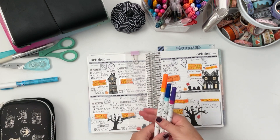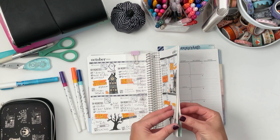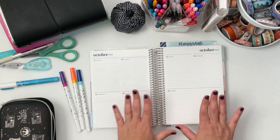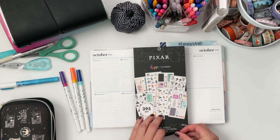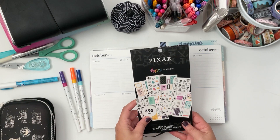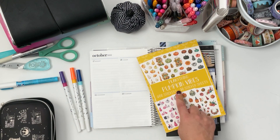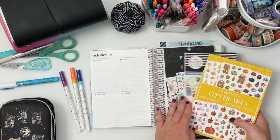I thought this would be fun to use again this week and I think I want to go for purple. We are going to be planning for the 17th through the 23rd. For stickers, I wanted to do something fun, so I'm going to use the Pixar stickers from Happy Planner — they did a collab with Pixar. I definitely want to do a Halloween spread. For pumpkins, I have the Cheerful Season and the Planny Thing Pumpkin Vibes, which has all sorts of pumpkins and functional boxes.